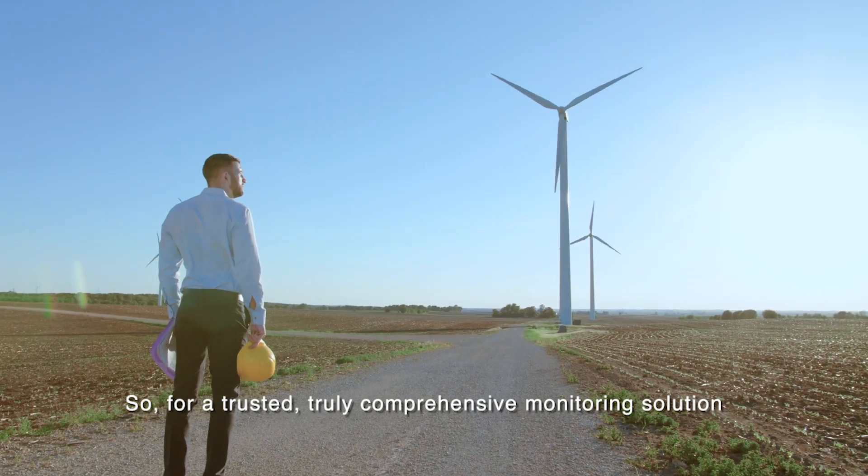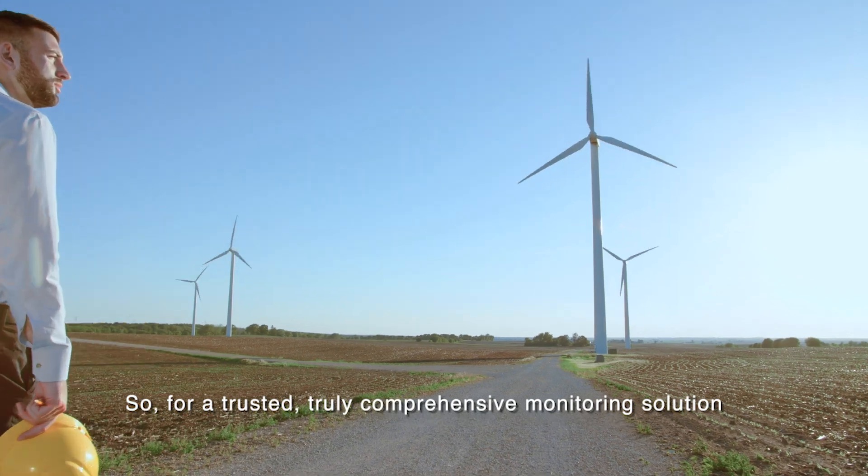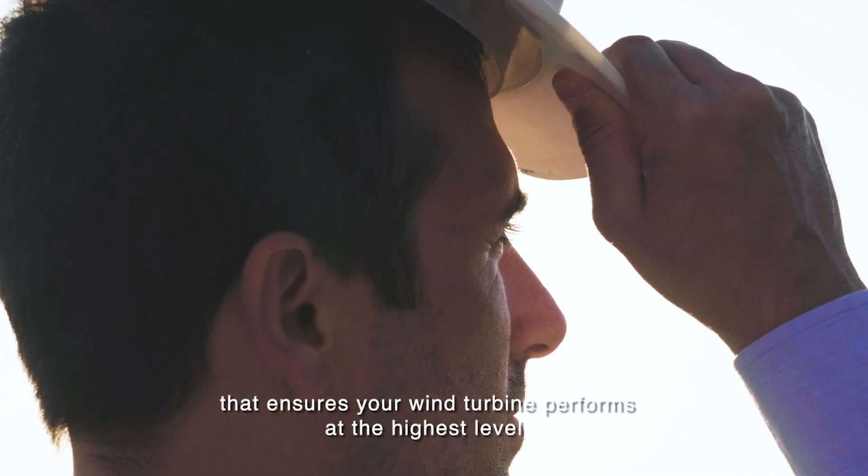So, for a trusted, truly comprehensive monitoring solution that ensures your wind turbine performs at the highest level, choose Bruel & Kjaer Vibro.